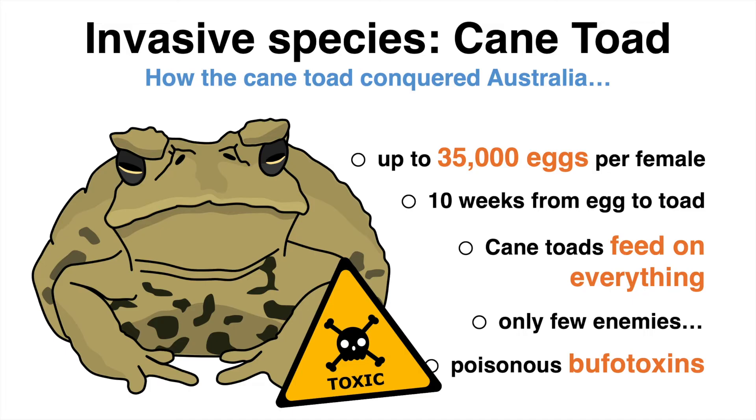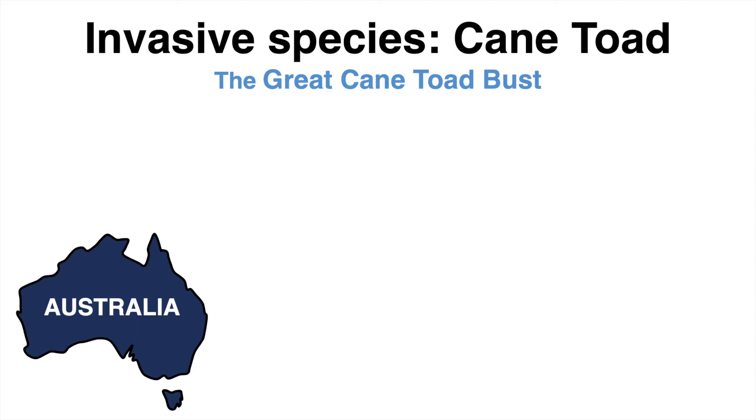So the toads are a problem for anything the toads are feeding on, and for anything that is trying to feed on the toads.